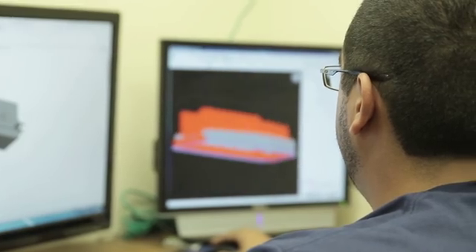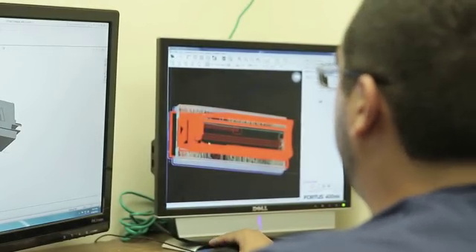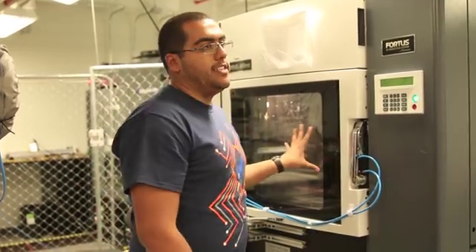The engineers are still perfecting the UAV, but by the time they complete the project, they should be able to just click a button and have the electronics and all printed automatically.